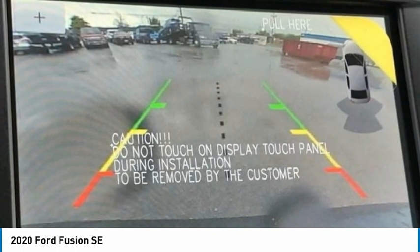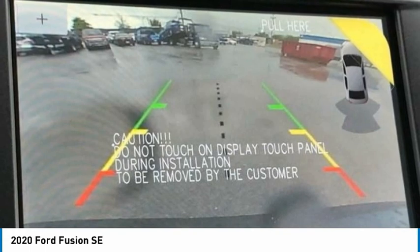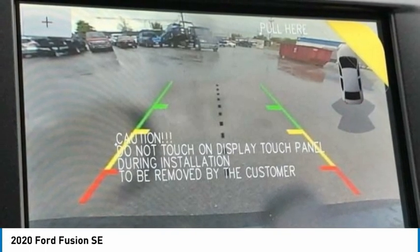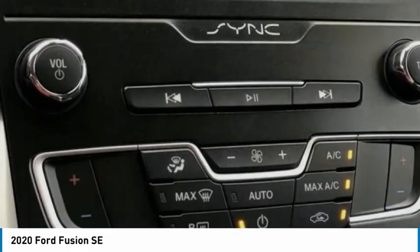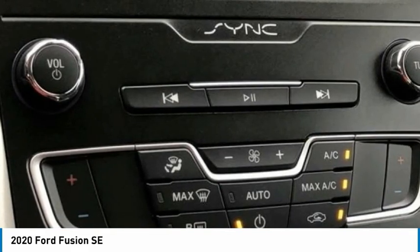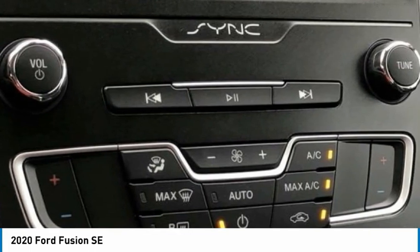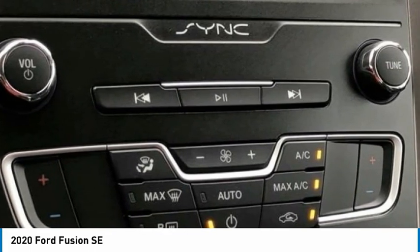6 Speakers, ABS Brakes, Air Conditioning, AM/FM Radio, Sirius XM. Auto High Beam Headlights, Auto Start-Stop Technology, Auto-Dimming Rear View Mirror, Automatic Temperature Control, Brake Assist. Bumpers: Body Color. Cloth Front Bucket Seats.